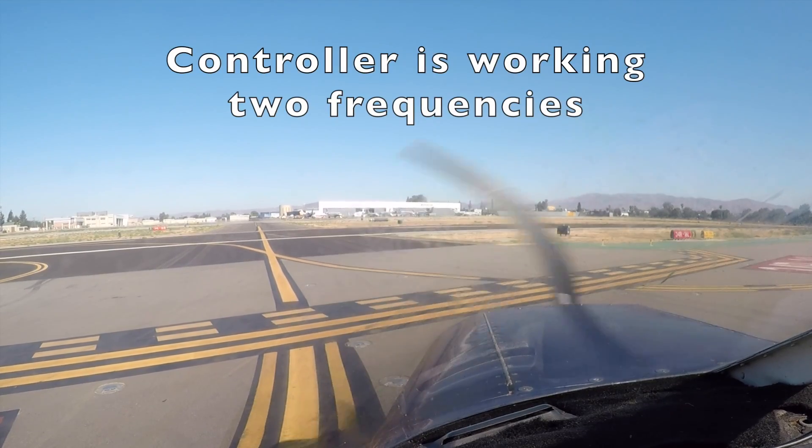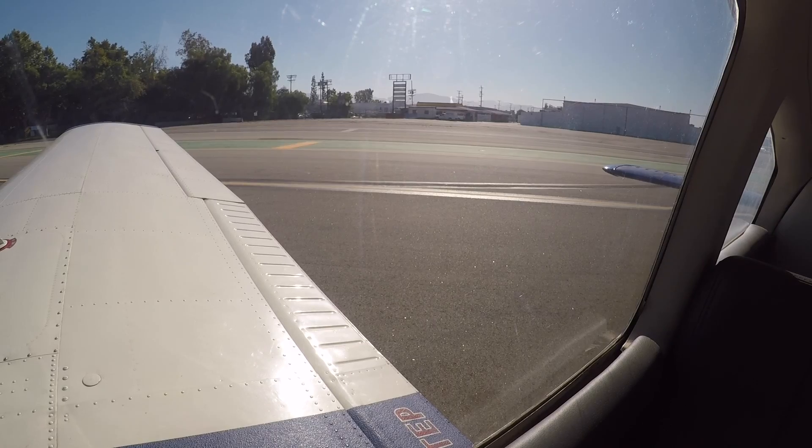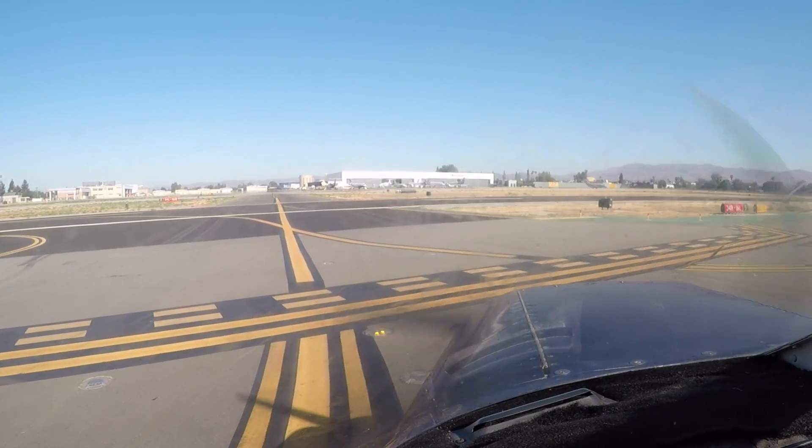Exeter 719, runway 1-6 right, cleared for takeoff, wind calm. 719, runway 1-6 left at Delta, cleared for takeoff, straight out approved, wind calm. Straight out approved, 1-6 left, 427 Delta Papa.